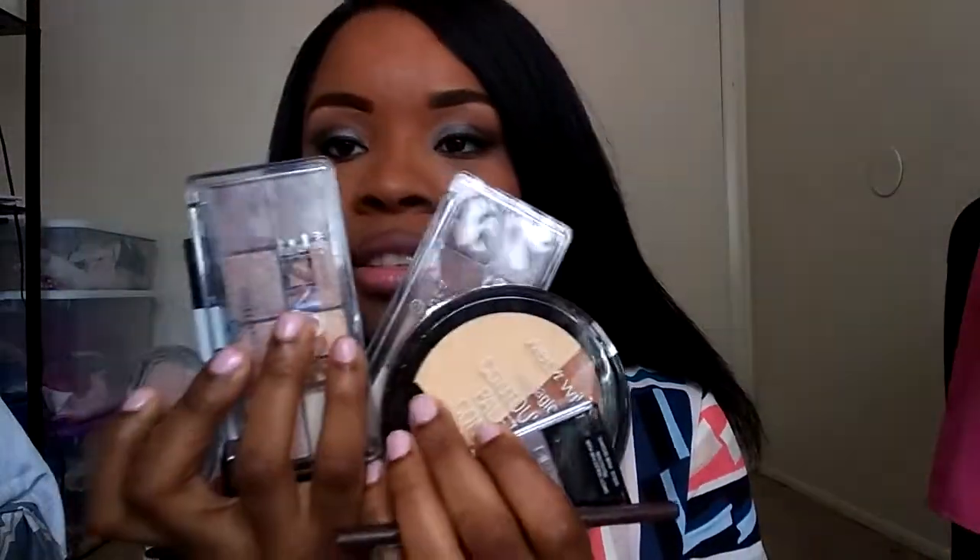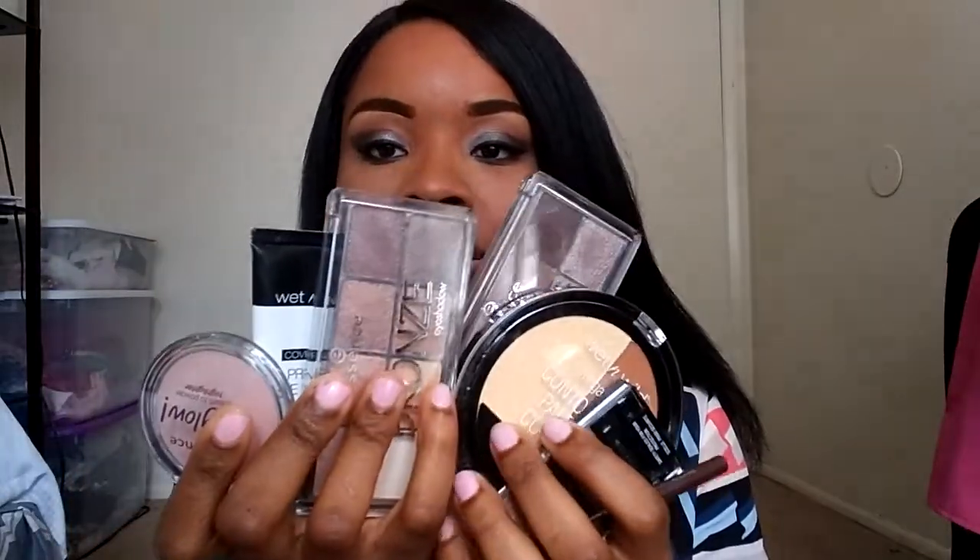So this is all the products I bought at Target, and I will make an eyeshadow tutorial so you can see how I use them. Please, if you like my videos, keep watching, comment, and subscribe. Let me know what you like or don't like about the video. Thank you guys so much, I love you — bye bye!